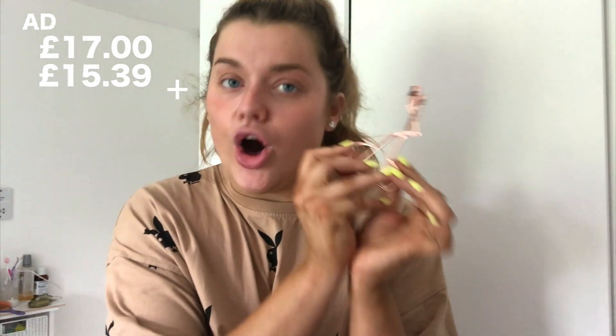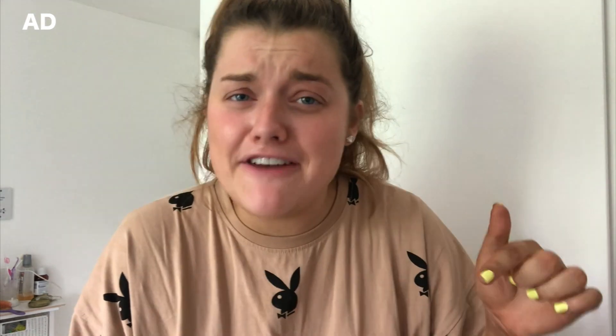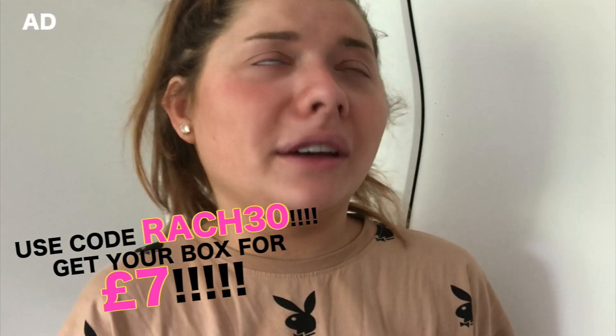So in this box we have a full size of the Huda Beauty Lip Strobe, which I'm going to be using today. I love their lip strobes — they're like a thick balm, so pigmented, and make your lips look so juicy. A full size one is around 17 pounds. We also have a Bang Beauty felt tip eyeliner — you can never go wrong with eyeliner, and I've been loving wearing it recently. That's worth about 15 pounds 39. We also have a rose gold eyelash curler from the brand Fur — can't go wrong. These are worth 25 pounds, so already that's 55 pounds worth of stuff and you get it for seven pounds with my code.